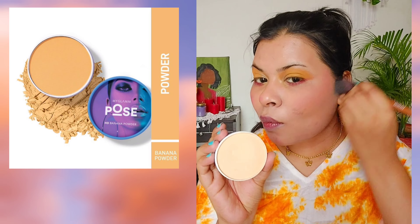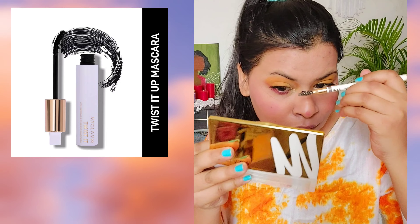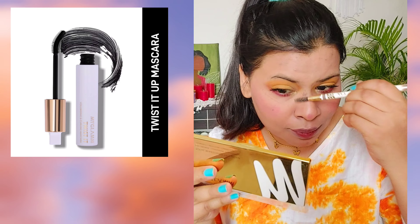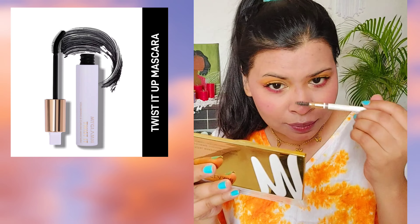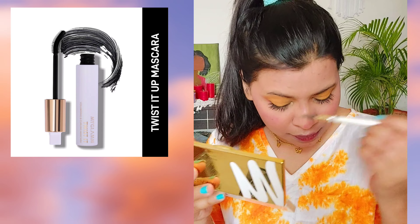I've set my makeup with the MyGlam Pose HD Banana Powder. For eyebrows I've used the MyGlam Eyebrow Pencil in shade Shook. I've also done my eyelashes with the MyGlam Twisted Up Mascara, which is my favorite. I accidentally spread mascara on my nose — we'll just let it dry and then brush it off with the eyebrow brush, then blend with a sponge since the extra foundation will fix it easily.